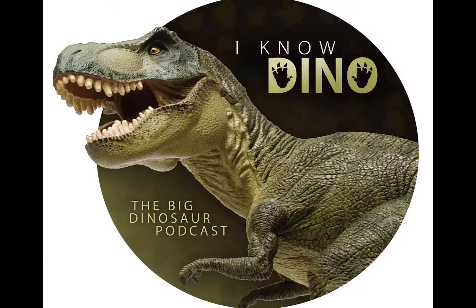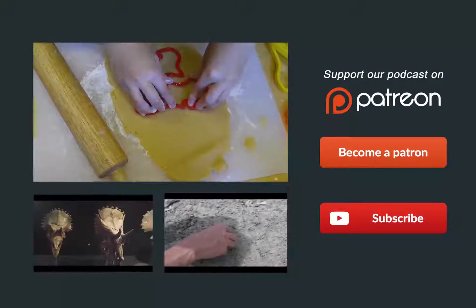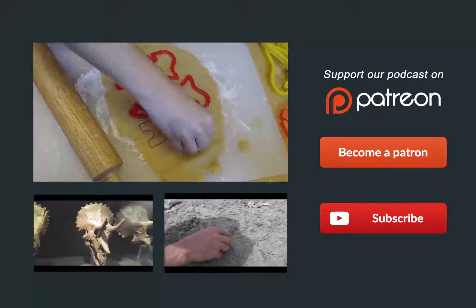Pachycephalosauria is a clade of ornithischians, and the name means 'thick-headed lizards.' They lived in the late Cretaceous in North America and Asia, and they were bipedal and of course had thick skulls.